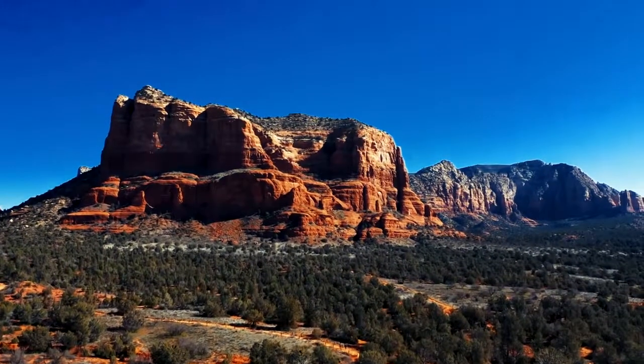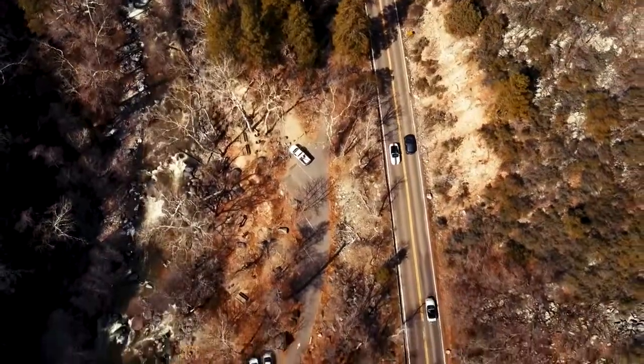Up next, a great American drive that rocks — the Red Rocks of Sedona, when Driven continues.